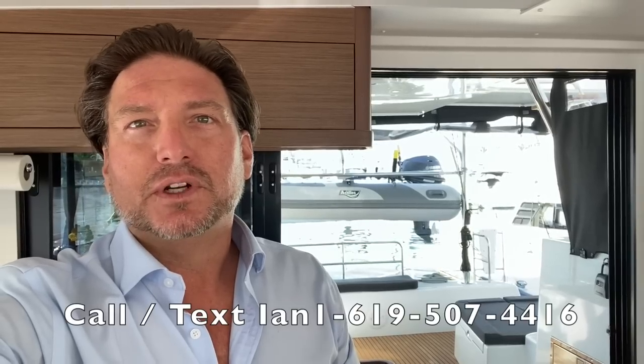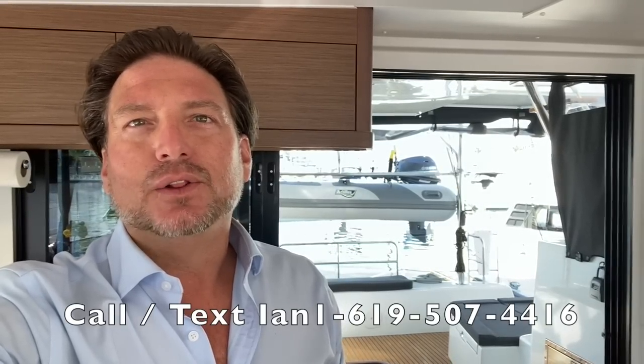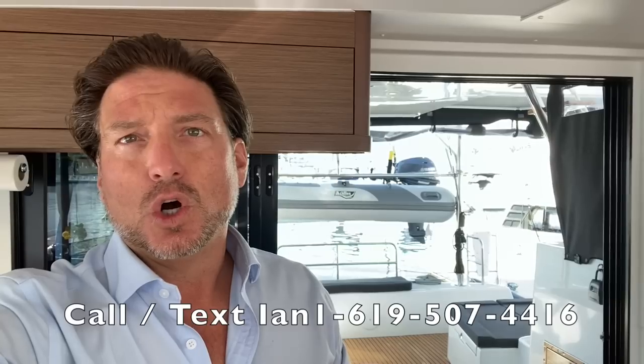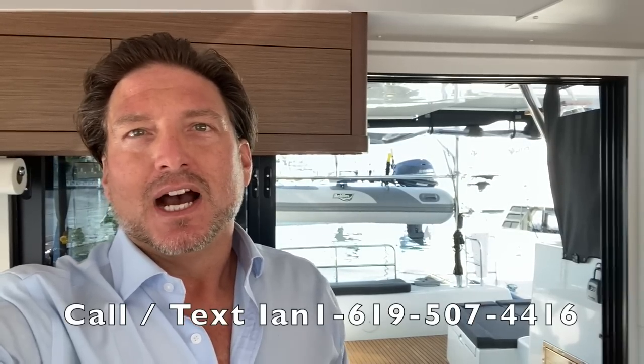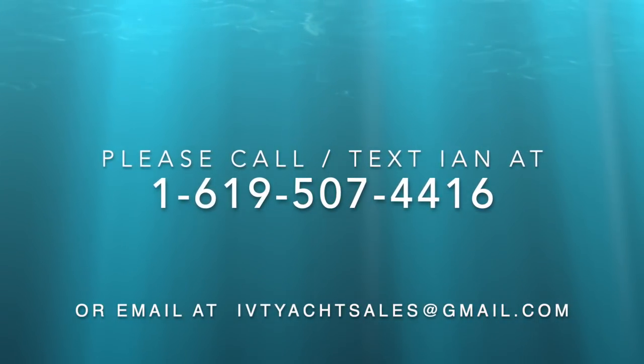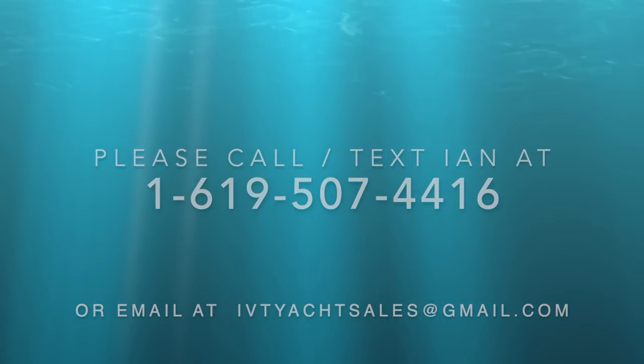Please feel free to reach out to me at any time, day or night. I look forward to hearing from you. If you have any questions, feel free to call me, text me, or email me. I look forward to hearing from you and hopefully earning your business. Thank you.